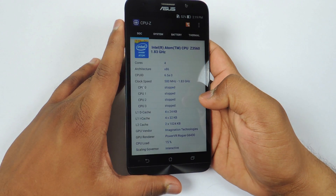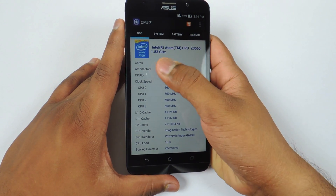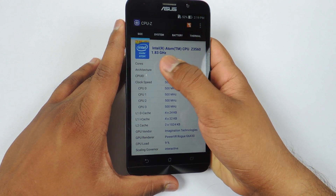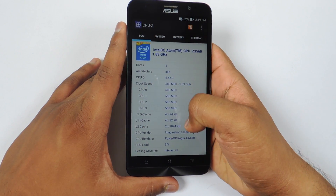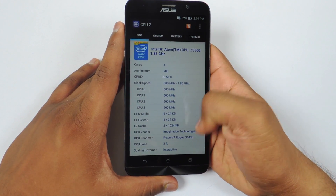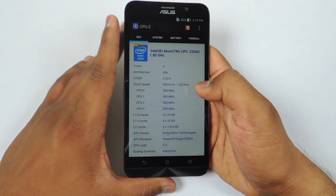Now let's take a look at the CPU-Z application. We have the Intel Atom Z3560 chipset which is clocked at 1.8 GHz, and you can see that we have a PowerVR G6430 GPU.